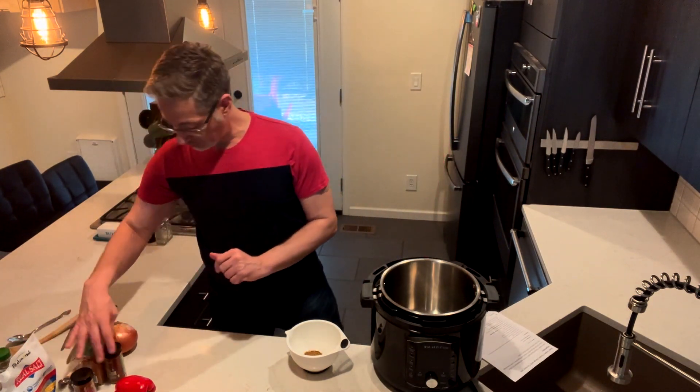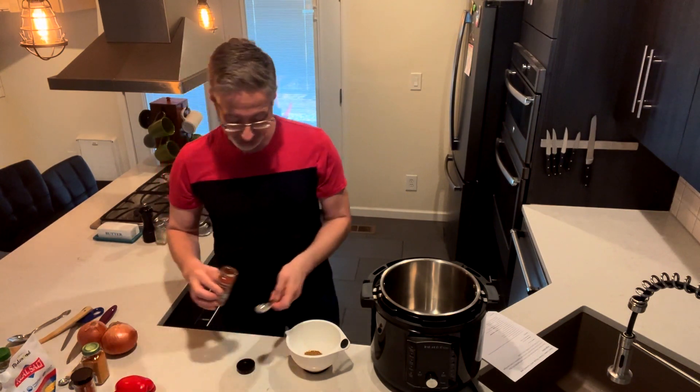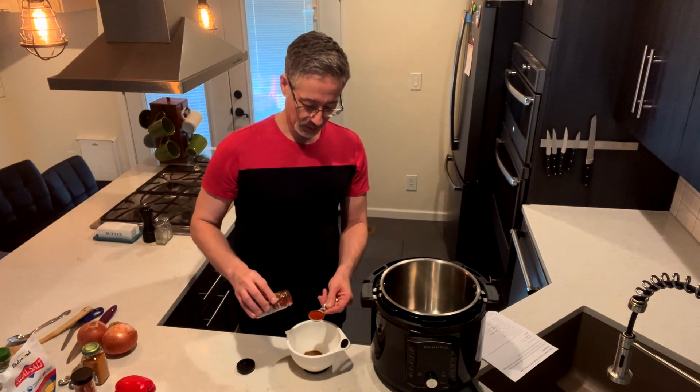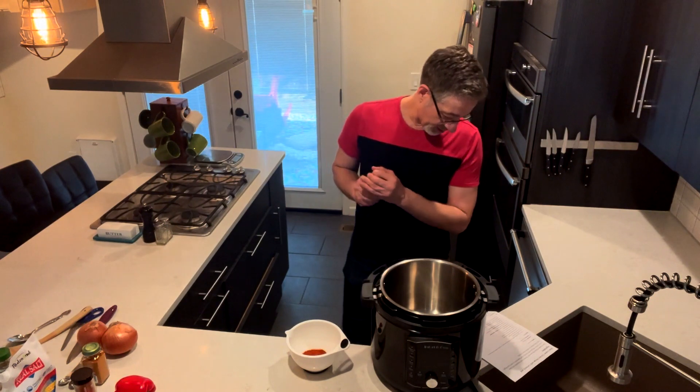And then we're going to put in paprika — also a tablespoon of paprika. It's a nice red color, it goes really well with chicken. Once again, a great overall herb for your health, and it's delicious.